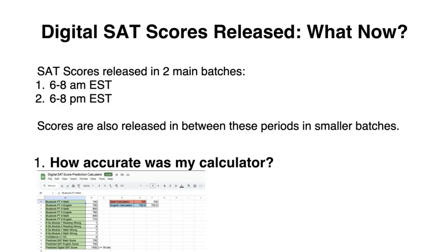The digital SAT scores have just been released, so you're probably wondering what to do now. SAT scores are released in two batches: between 6 and 8 a.m. EST or 6 and 8 p.m. EST. There are a couple of scores released in between, but these are the two main batches, so definitely look out for those times when you could receive your score.